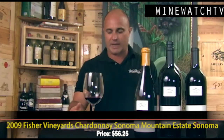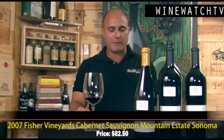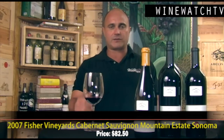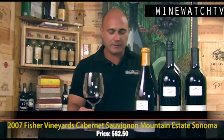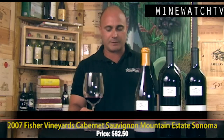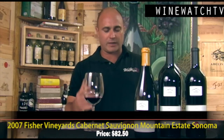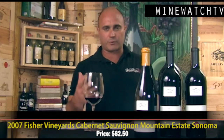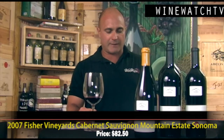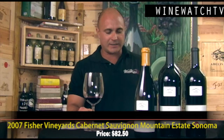Next up, the Mountain Estate Cabernet Sauvignon — they do the Mountain Estate and Wedding Vineyard from the Spring Mountain property, plus a tiny bit of Syrah sold only on the mailing list. Down on the valley floor they do Lamb and Coach Insignia, and they used to do an RFC but that vineyard is now being replanted. The Unity label is the one they use for purchased fruit — they're going to up production to 3,500 cases for the Cab and 1,200 for the Chard, but still very small production.